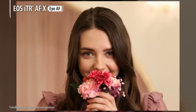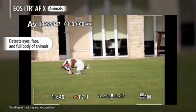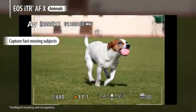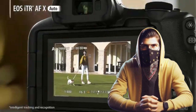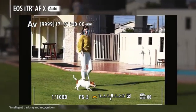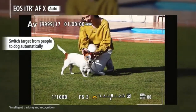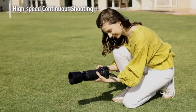Despite its budget-friendly price, this camera doesn't skimp on features. It uses the same lens mount as Canon's higher-end models, offering compatibility with both APS-C and full-frame lenses. This opens up a world of possibilities, allowing you to explore different photography styles as you grow. With strong autofocus performance and excellent image quality for an APS-C sensor, the EOS R50 proves that great photography doesn't always require a hefty investment.